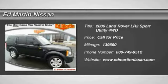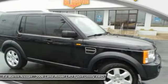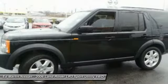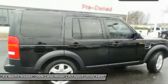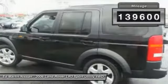The 2006 LR3. The Land Rover LR3 is an impressive achievement. While other mid-luxury SUVs are surrendering off-road competence, the LR3 combines responsive on-road performance with go-anywhere off-road capability in a vehicle that is comfortable, safe, and secure. This vehicle has less than 140,000 miles.